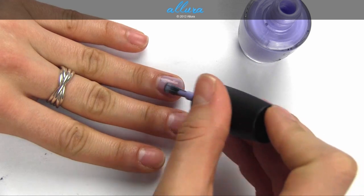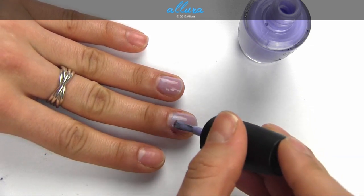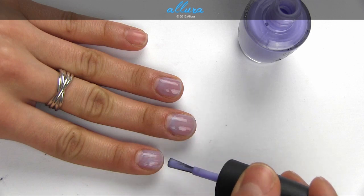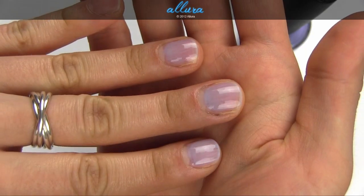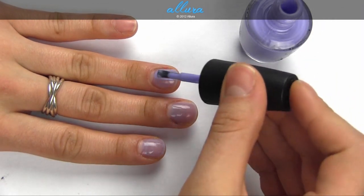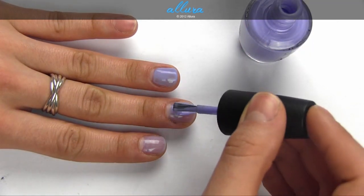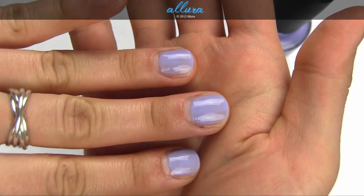You're Such a Budapest is this transparent periwinkle purple color. I think it's transparent enough that you could leave it at one sheer coat if you wanted that kind of effect. But it's hard to get it to not look streaky, so I'm going to apply a second coat. This shade does have very fine, very small silver shimmer particles in it. So there's two coats.